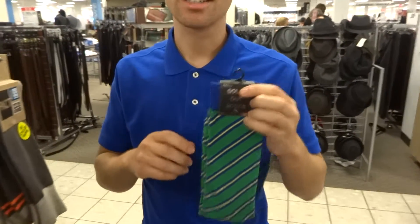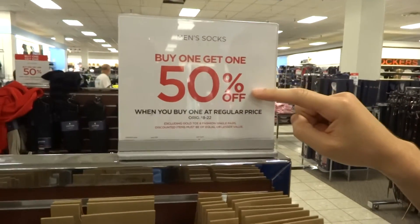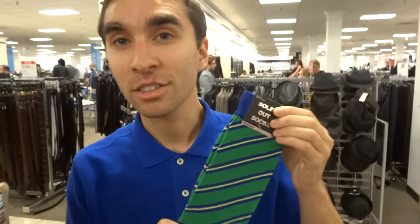I gotta get some socks and these socks are $8. It says that if I buy one I get the second one for 50% off. So if these are $8 and I buy one for $8, the next one is 50% off — how much does it cost for two pairs of socks?